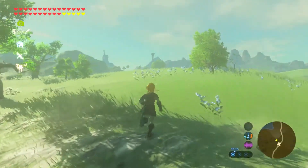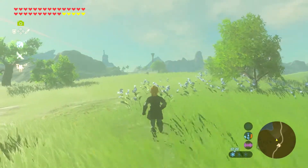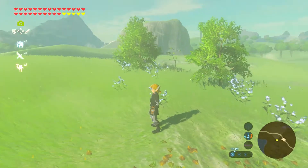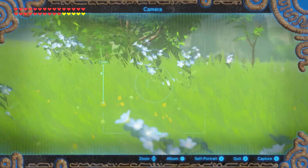We're in Hyrule Field and this part of it is the Apollian Forest. These blue flowers — they're still here. They almost look like forget-me-nots in a way.